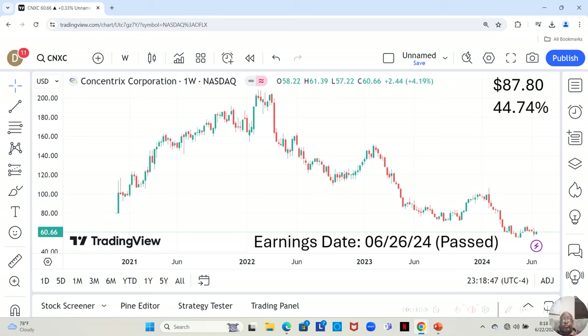We have Concentrix Corporation. They are not on our watch list and have no star rating. They've been moving in a sideways pattern, although this last week was slightly positive. They're at $60.66 a share, and Yahoo analysts estimate they can move up to $87.80 in the next 12 months — a 44.74% increase.